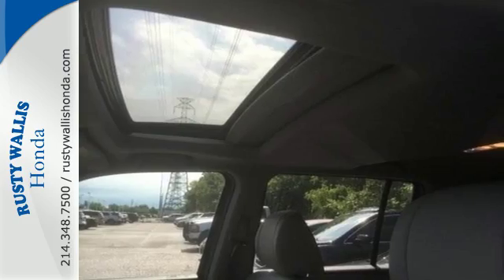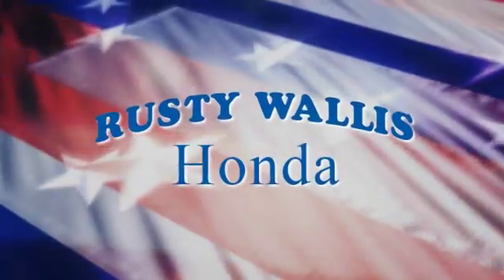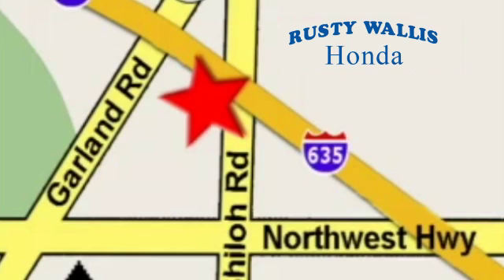Stop in and give this Pilot a test drive. At Rusty Wallace Honda, our primary goal is to satisfy our customers. Stop in today. We're easy to find, just off I-635 at Shiloh Road.